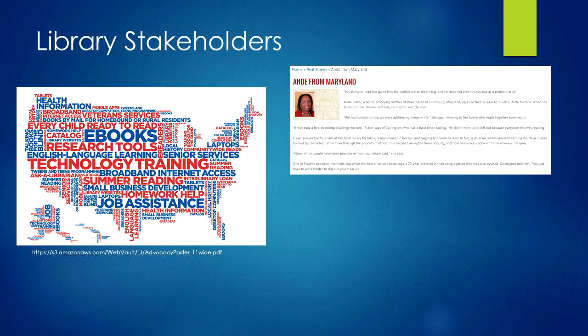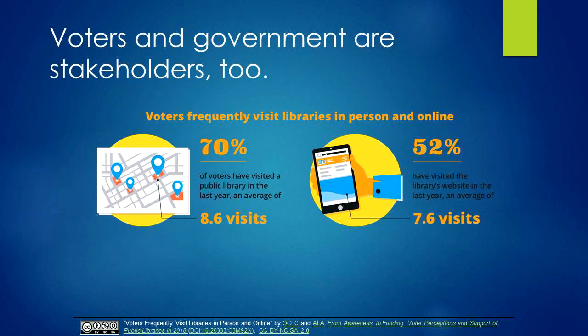In the early start portion of LATI and in your discussions with your library director or CEO and in the board meeting that you attended, you probably started to develop a picture of who your library stakeholders are. However, some of your stakeholders may never even come into your library. A recent study by OCLC and ALA found that the majority of voters do come into the library, and that is good news.